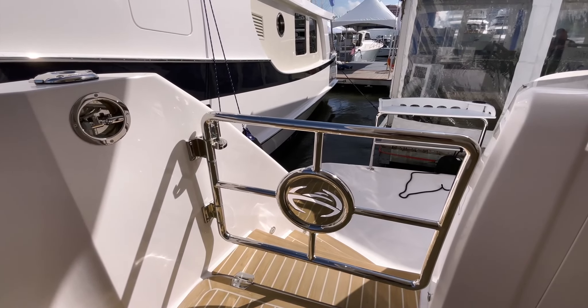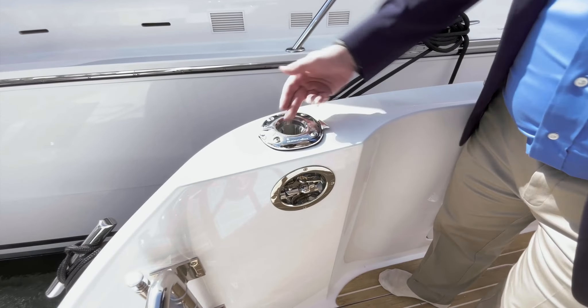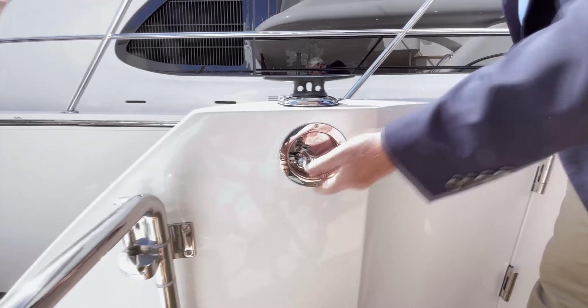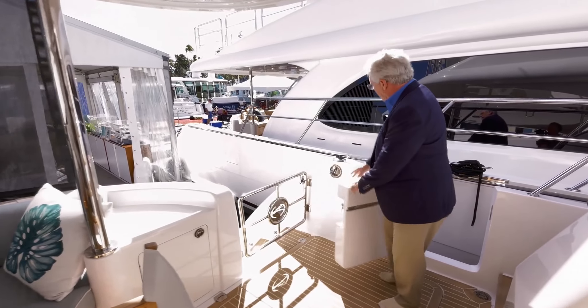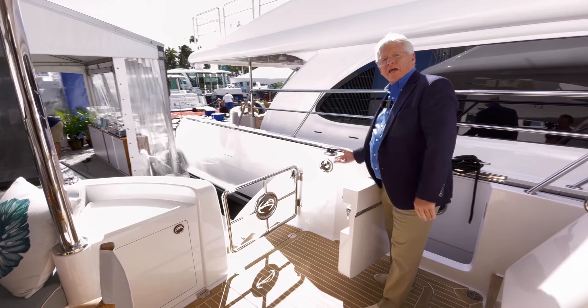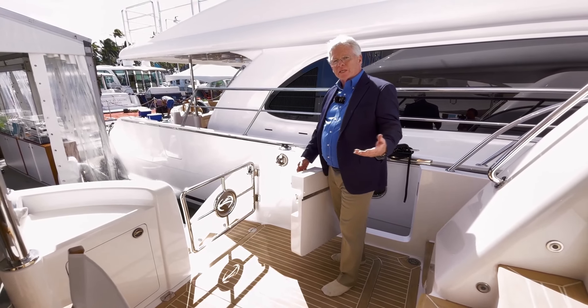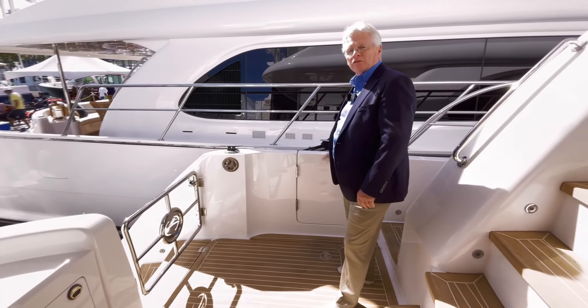Not only is there a stainless steel framed gate to the swim platform, but just above this cleat there's a removable fitting that becomes a rod holder. Just underneath there's a recessed latch for the opening side gate. So often we see this latch left in a position where it can snag something, or it's way down at the bottom of the door requiring you to bend over — a trip hazard. Here it's a thoughtful touch.